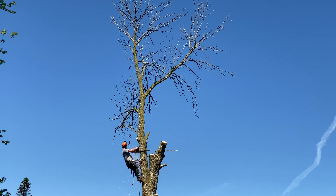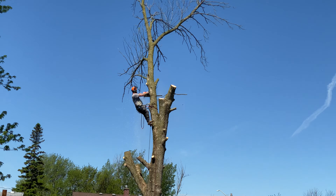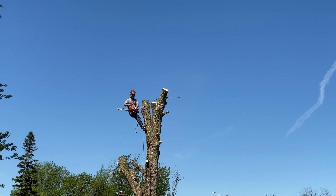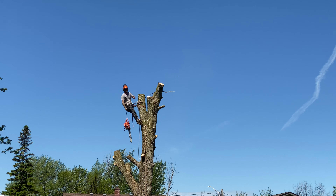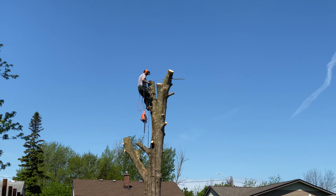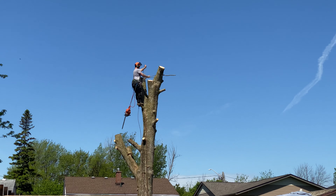Yeah! Timber! Boom! Shit! Nice one! That was awesome. That was the biggest branch of them all. Yup.